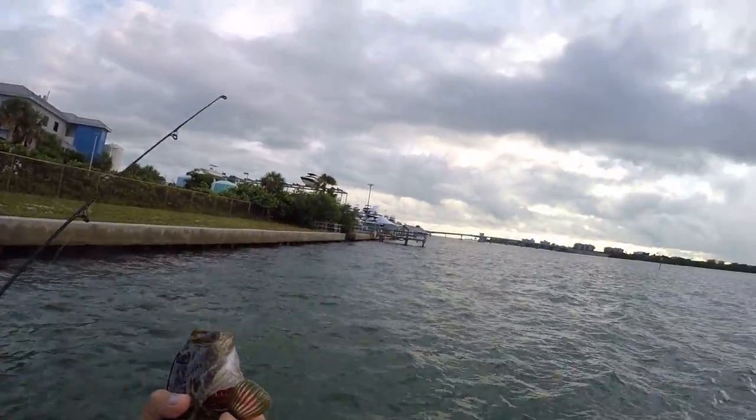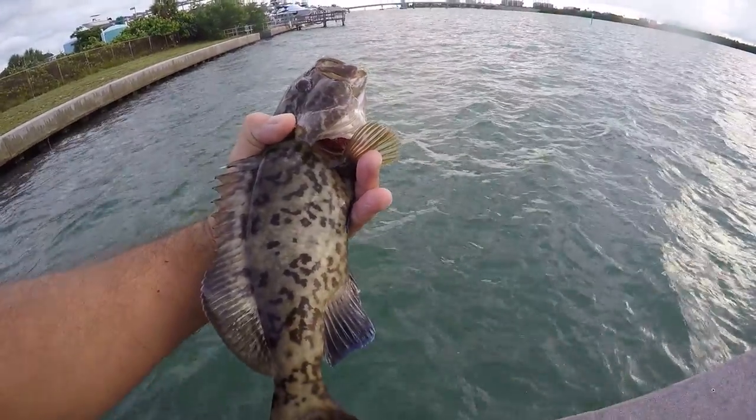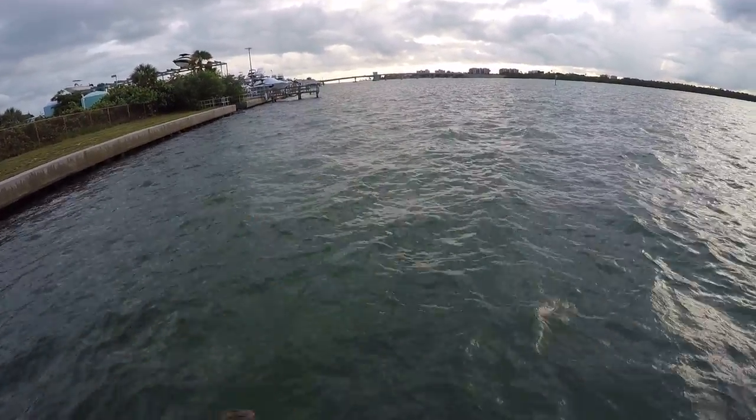Wow. Just look at the colors on that fish. Very pretty. See you later, big guy. Thanks for the catch.